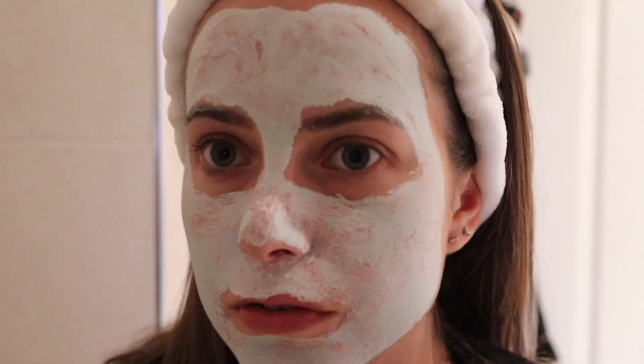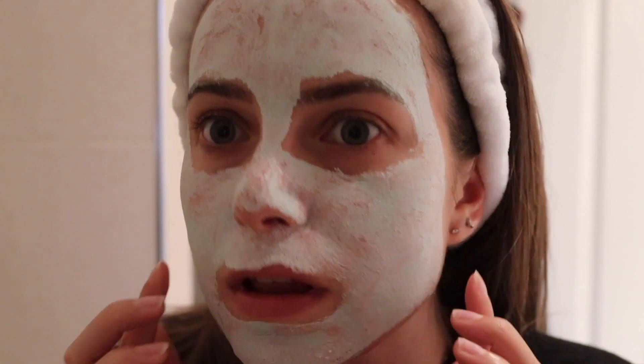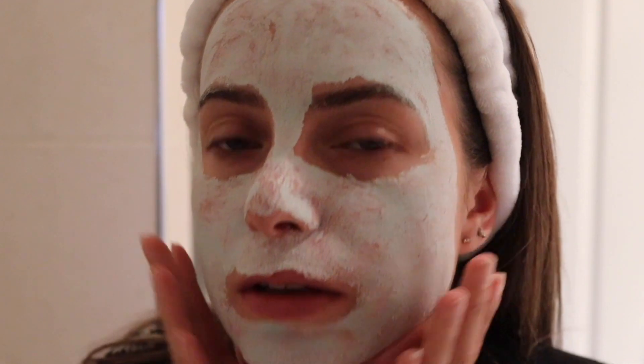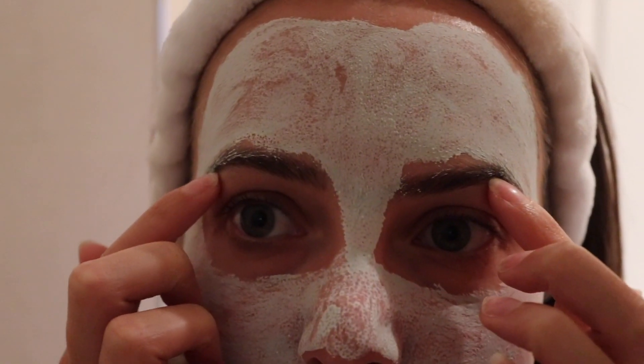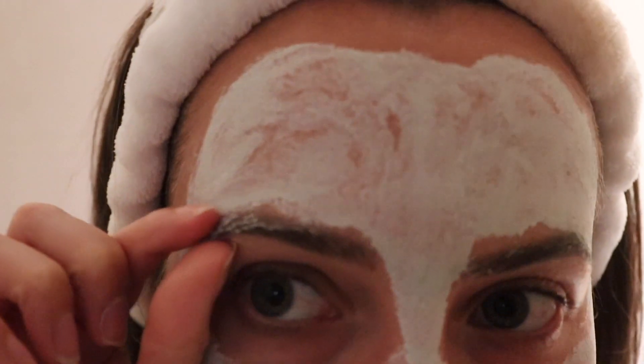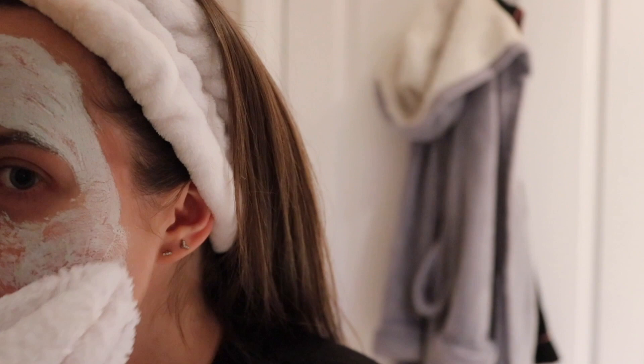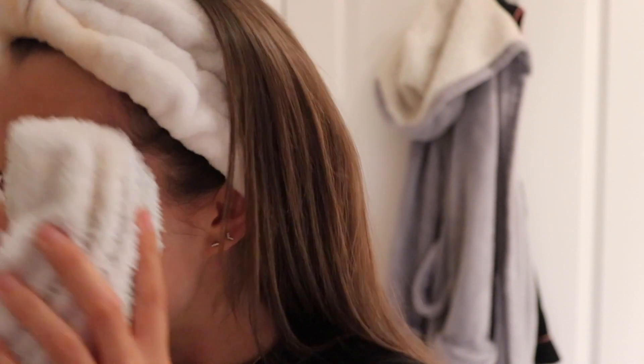I'm really enjoying the mask — it smells really nice and fresh, very spa-like. But I completely forgot about it and it's been like half an hour. It's honestly so hard — I feel like I've got Botox, I can't even move my face at all. There's even mask in my eyebrow! Now I'm going to take the mask off.